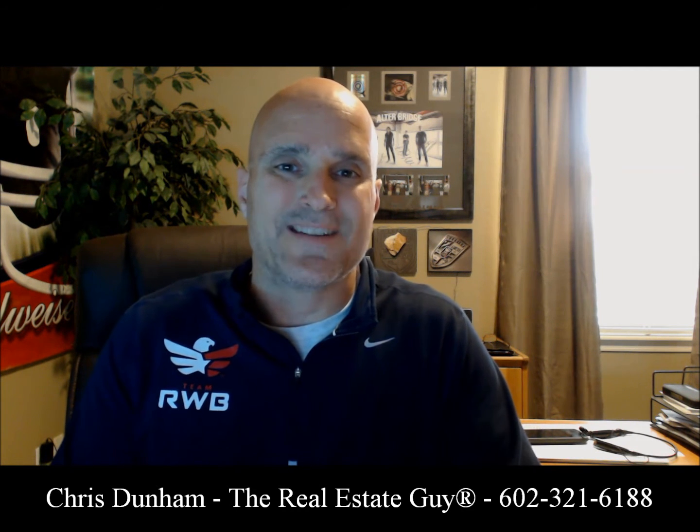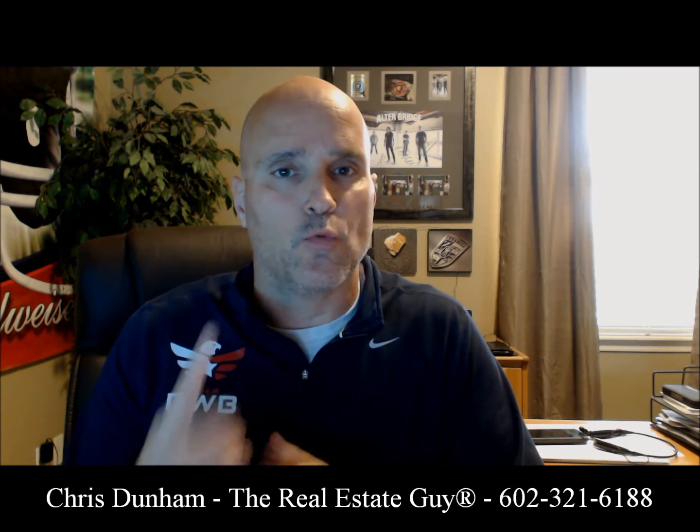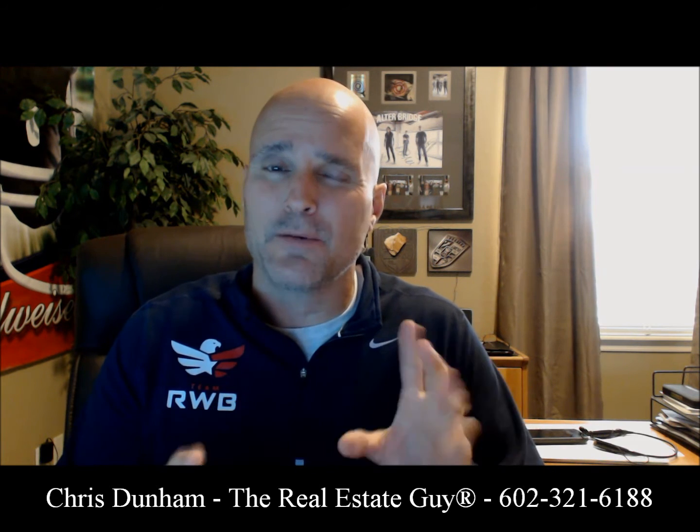Hey, it's Chris. I'm the Real Estate Guy. I'm going to give you some tips right now on how to raise your credit score in a short amount of time, typically about three months.